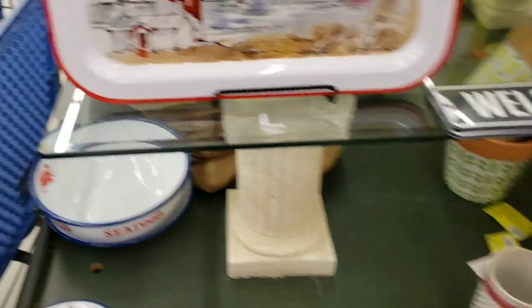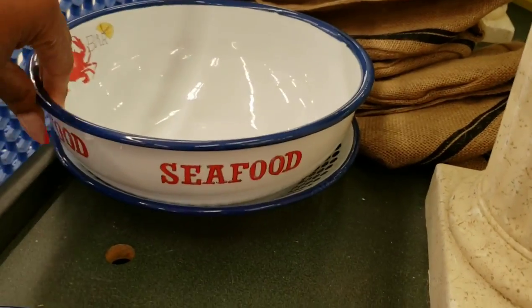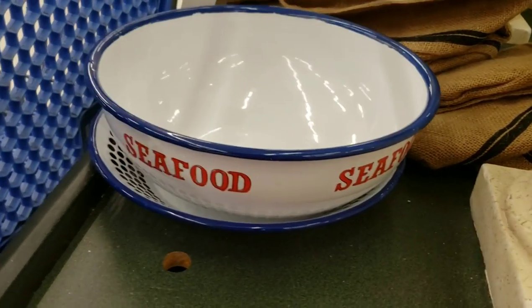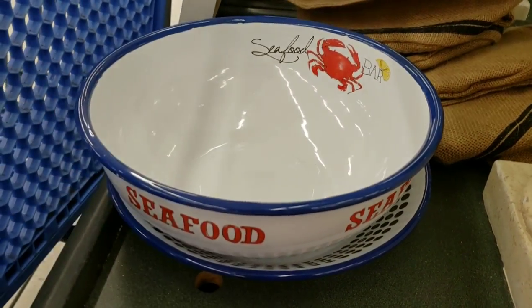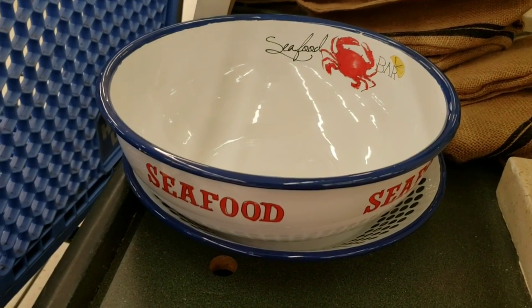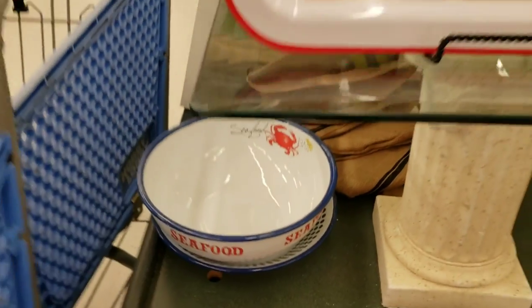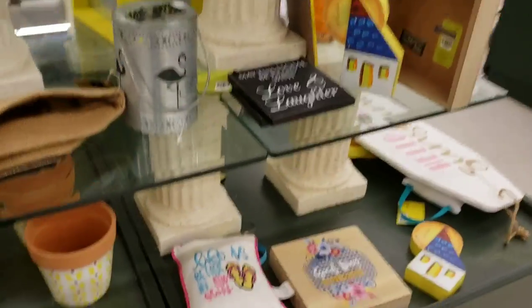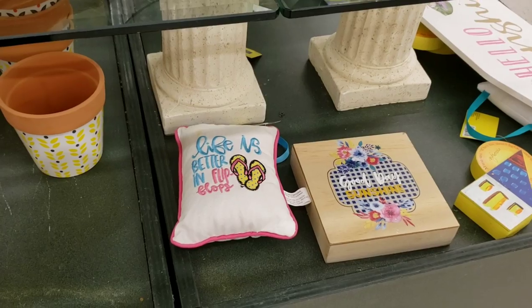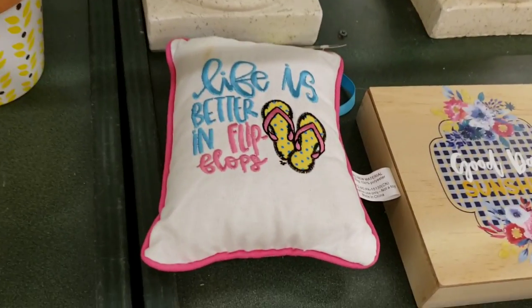Oh I love this for like eating crabs — I should totally get this! Oh my gosh, this would be perfect for like eating crab legs or just having a crab boil and putting all your stuff in there. I would love that. I'm actually considering getting that. 'Life is better in flip flops' — that's cute!